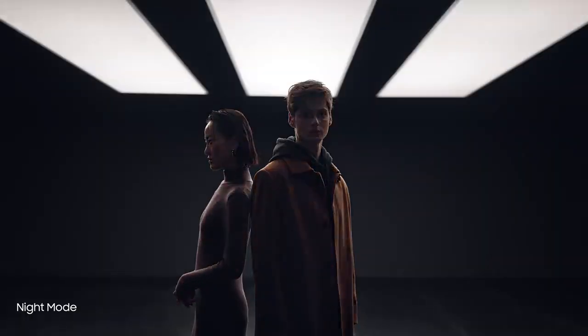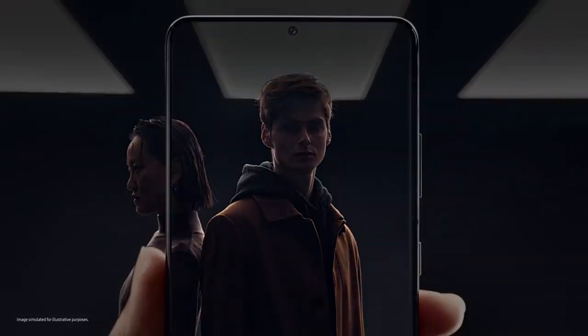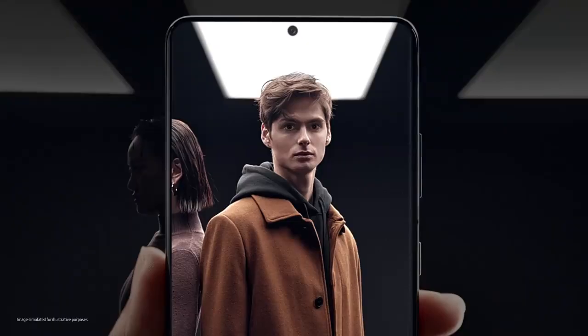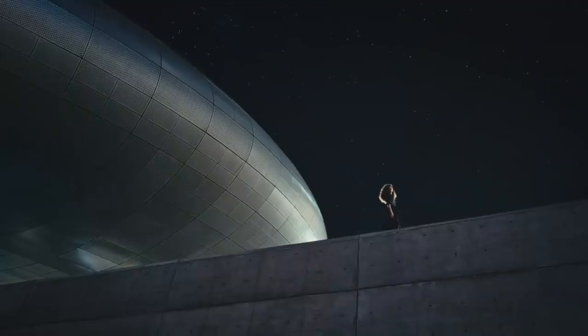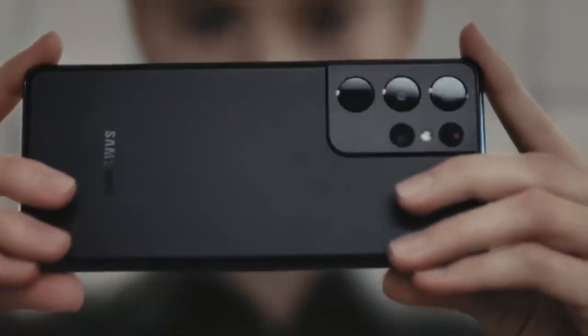Night mode delivers our biggest leap in low light photography. Multi-frame blending and enhanced AI deep learning transform low light into bright, vivid photos. When the night calls for video, enhanced noise reduction makes adventures after dark brighter than ever.